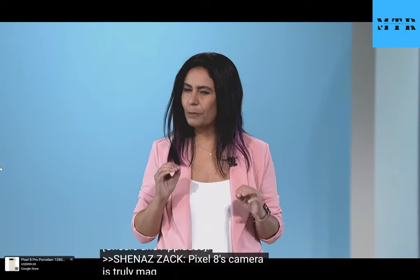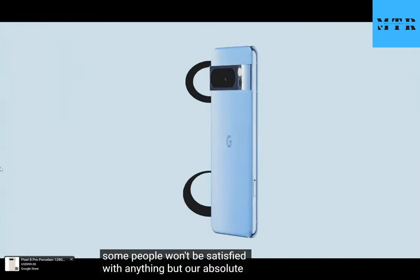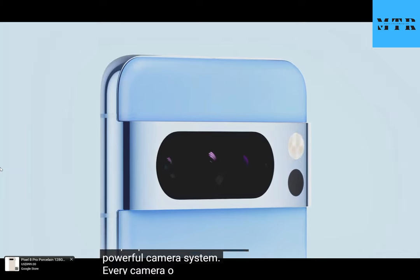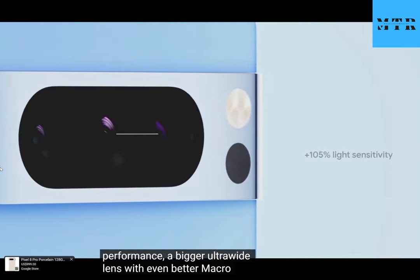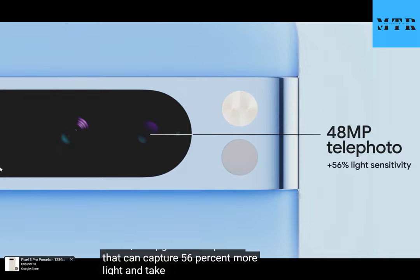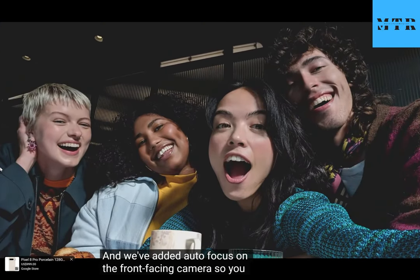Pixel 8's camera is truly magical. But some people won't be satisfied with anything but our absolute best camera in a smartphone, and you'll get it with Pixel 8 Pro — which has everything you just saw in Pixel 8, and much more for people who want the most powerful camera system. Every camera in Pixel 8 Pro is upgraded. The triple rear Pro camera system gets a new main sensor with better low light performance, a bigger ultra wide lens with even better macro focus.